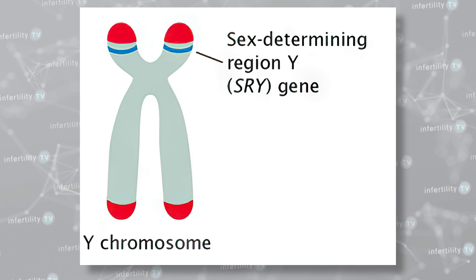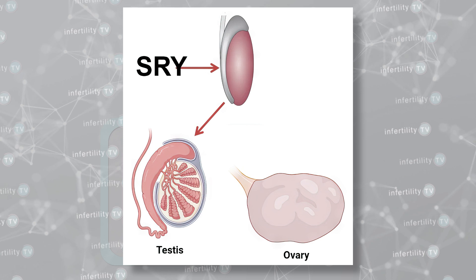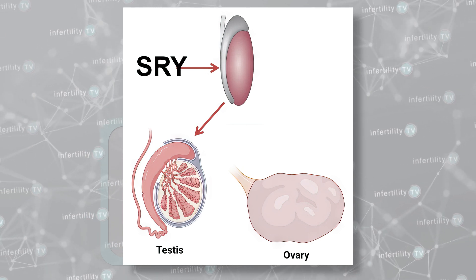The DNA of a chromosome is divided into sections called genes. For example, the Y chromosome has a gene called the SRY gene, which makes a protein that causes testicles to develop in the fetus instead of ovaries.